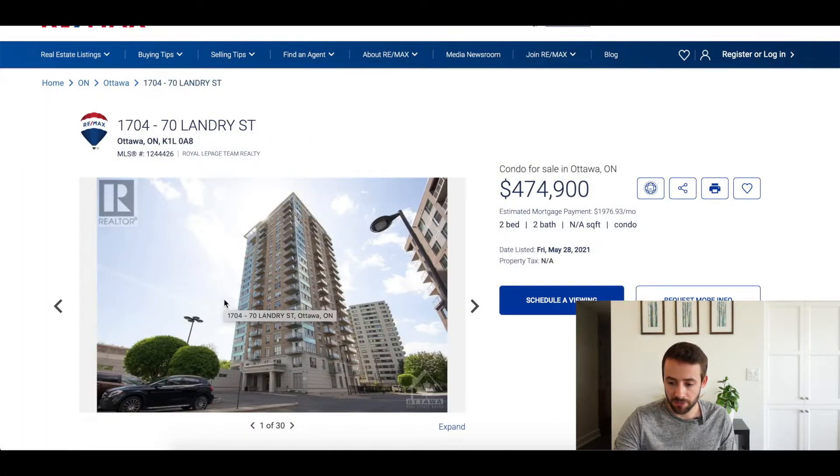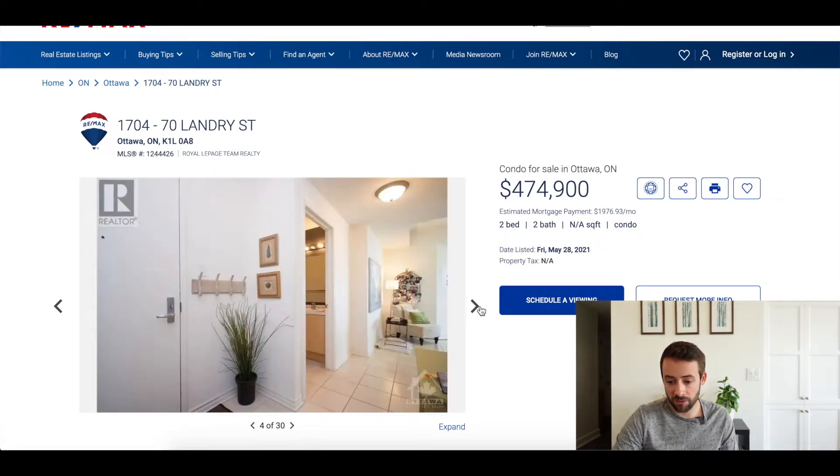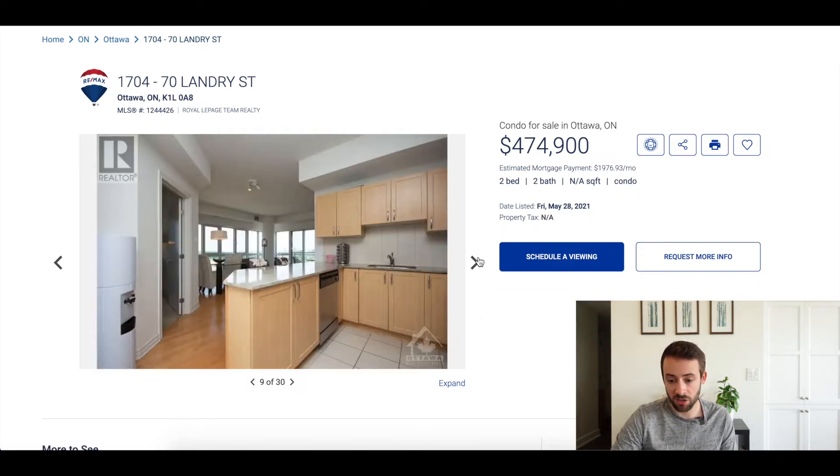The property that's for sale is going for $474,900. It's a two-bed, two-bath unit in a modern condo-style building at 70 Landry Street in Ottawa, Ontario, Canada. Scrolling through the pictures, you can see it's a nice modern-style condo.